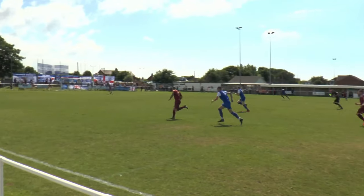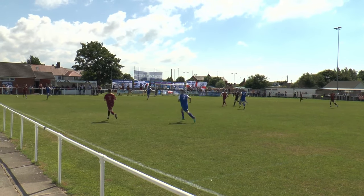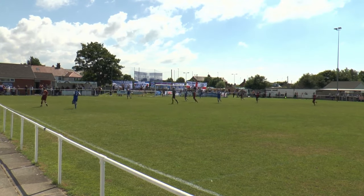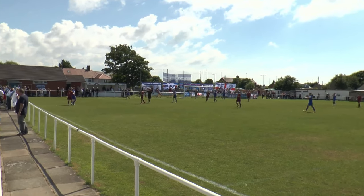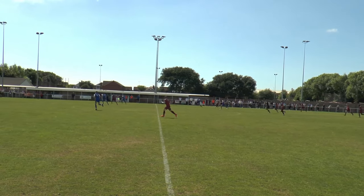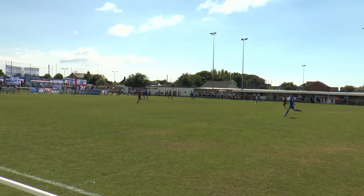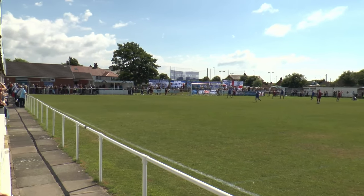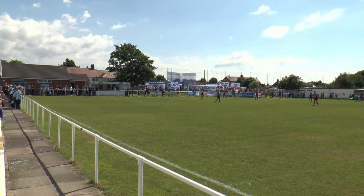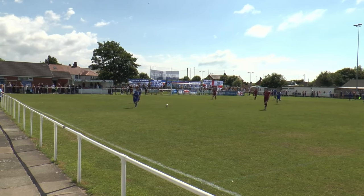Ibrahim coming forward and it's a ball over the top towards Tom Greaves. He's onside and just level with the edge of the penalty area but the ball was running slightly too fast for him. Ibrahim has won the ball back and it's Lewis Gilboy running down the right wing. He's gone inside out and had a shot — I think that's 12 minutes gone and that's the first shot of the game.